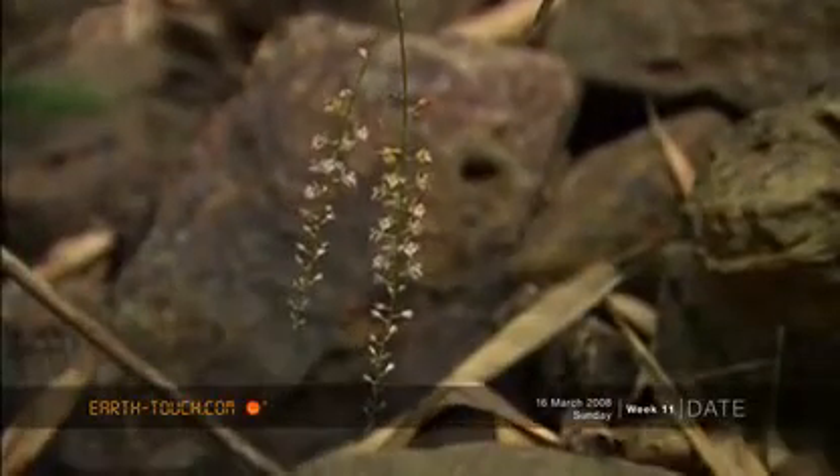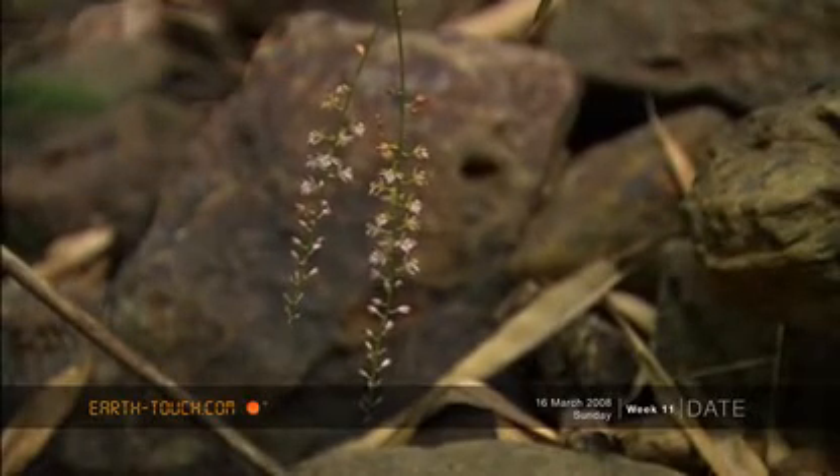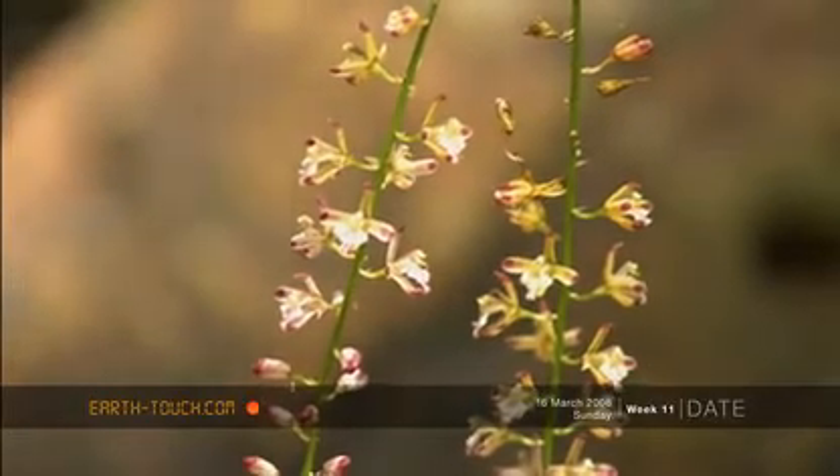I was particularly delighted to find an orchid attached to a fallen bamboo stem, the tiny pink and white flowers hanging down over a small stream.